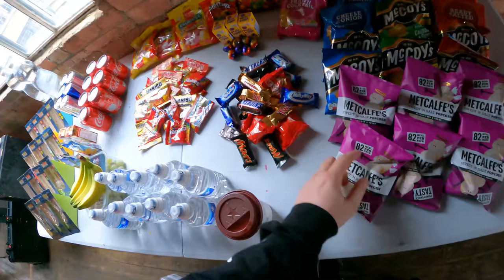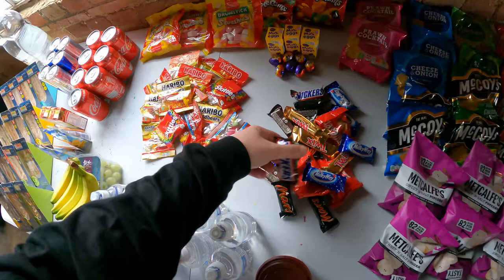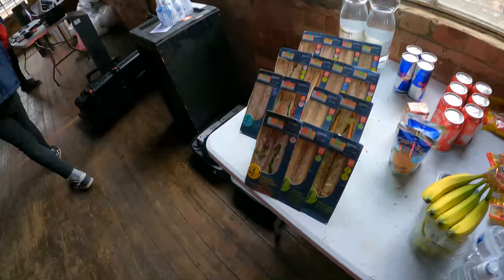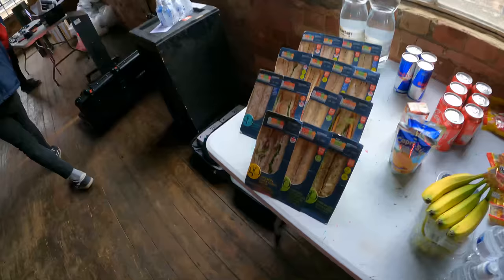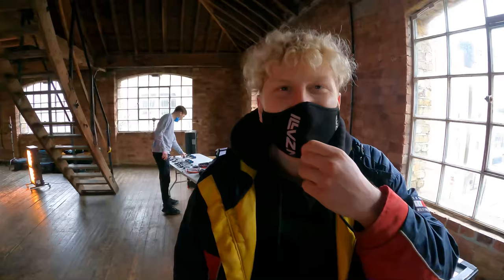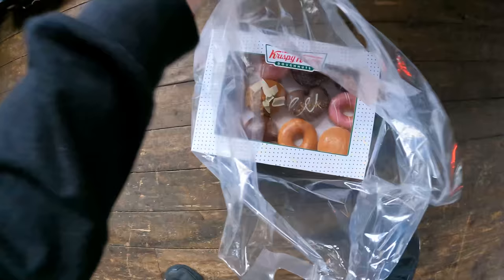We have the snacks table set up as well — this is sick! We've got popcorn, McCoy's prawn cocktail crisps, chocolate bars, Snickers, Milky Way, Twix, Haribo Squashies. Toby's gonna go mad over these — I might save him a pack. Crispy Creams! We never get Krispy Kremes. You know why? Because other YouTubers are coming down.